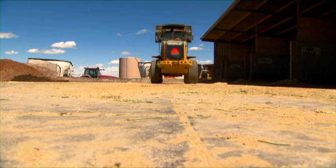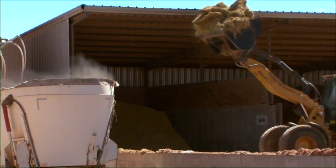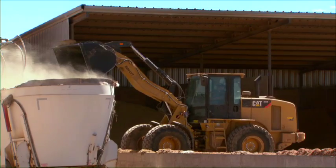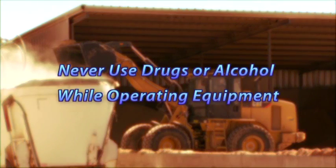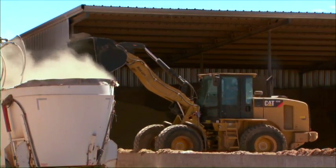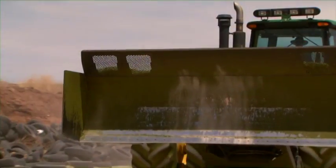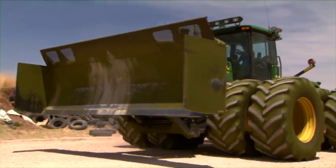Here are some safety guidelines for working with and around the heavy equipment and trucks commonly used on modern dairy farms. Never operate heavy equipment while under the influence of drugs, legal or not, or alcohol. Always use a seat belt when driving. Be aware of your safety at all times around big equipment.